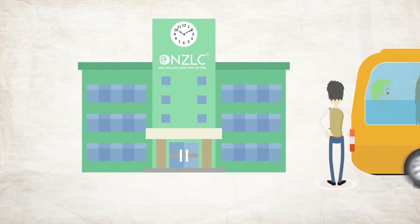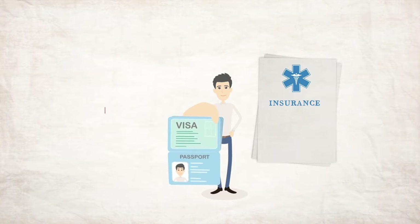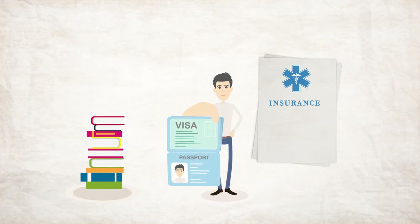On your first day at NZLC, please check in at 8:30am with your passport, visa, insurance and $100 cash to pay your textbook deposit.